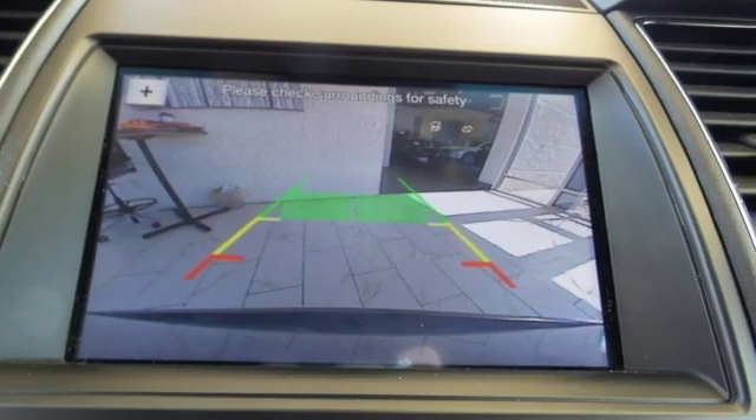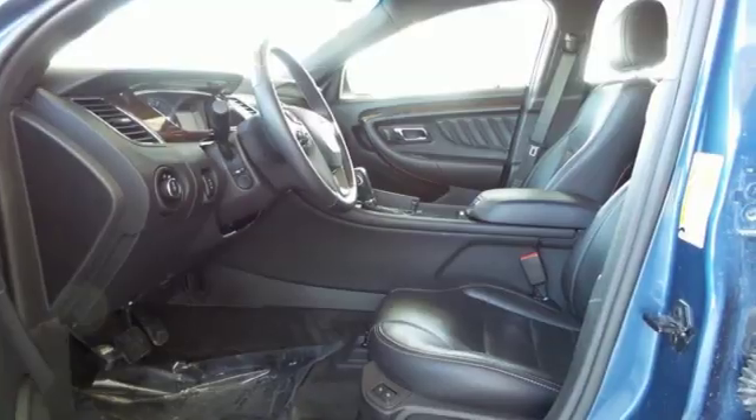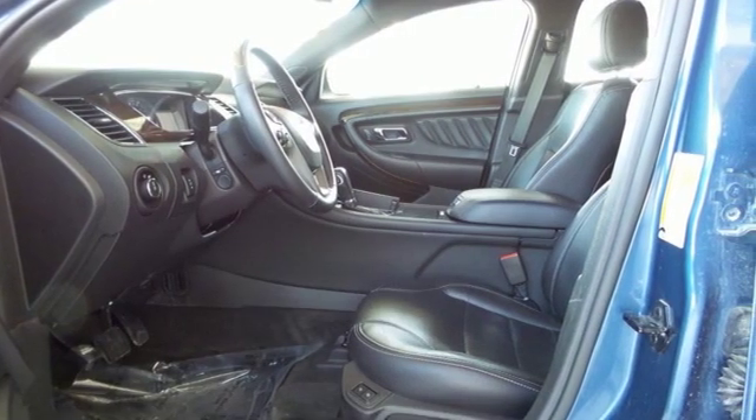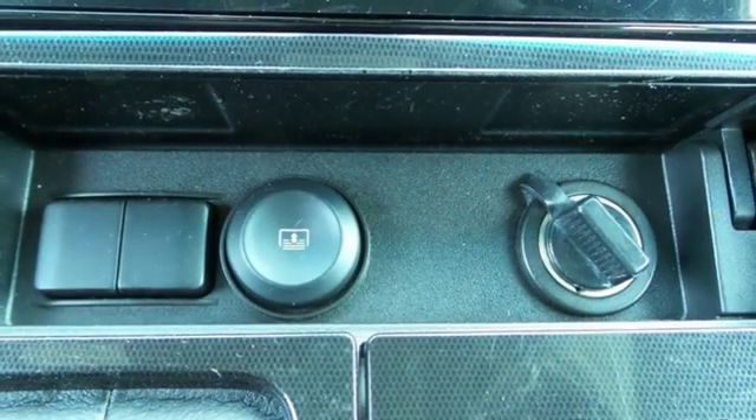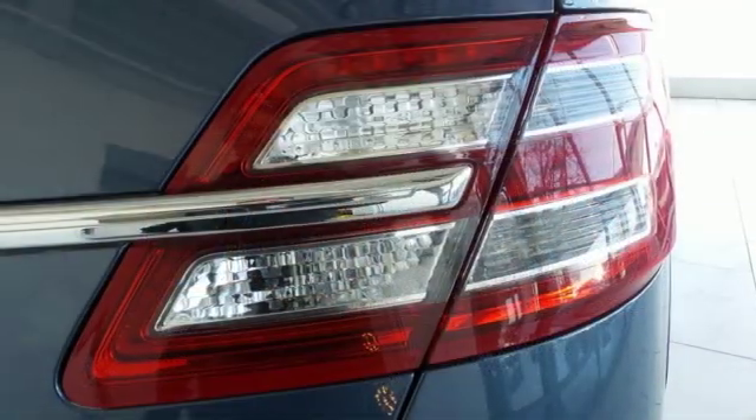It comes nicely equipped with features you'll love: external memory control, power-heated mirrors, heated and ventilated leather bucket seats, configurable instrument gauges, doors and push-button start proximity key.